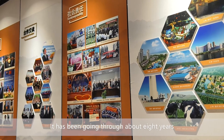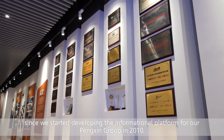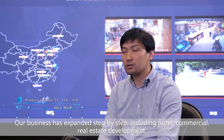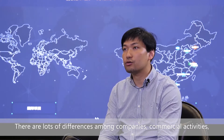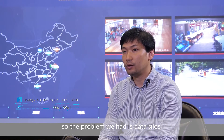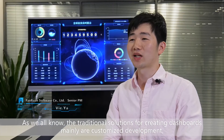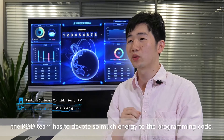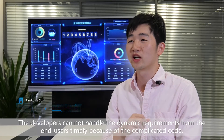It has been about eight years since we started developing the informational platform for our Pinching Group in 2010. Our business has expanded, including hotel, commercial, real estate development, and even three listed companies. There are a lot of differences among the companies' commercial activities. As a result, the data obtained from different systems and forms are independent, so the problem we had is data silos. We then considered building our management dashboard, but traditional customized development requires the R&D team to devote so much energy to programming code, and developers cannot handle dynamic requirements from end users timely.